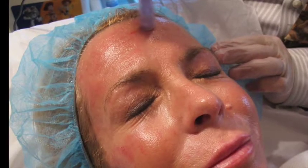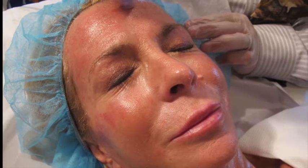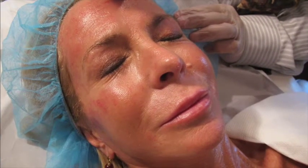But this is just the beginning. There are so many more things that we can do with platelet-rich plasma. And once you understand how this works, you will see why we are so excited about PRP treatments.